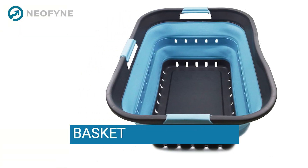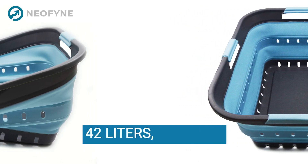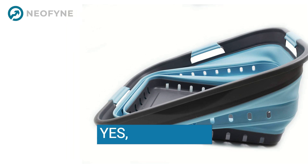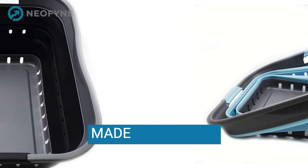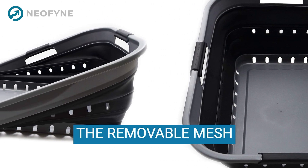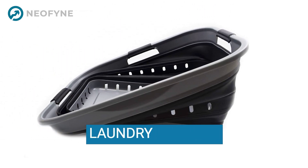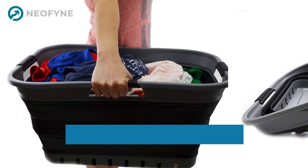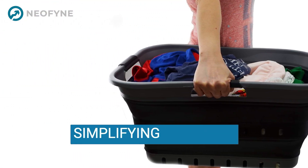Imagine a laundry basket that not only holds a whopping 42 liters but also collapses down for easy storage. Yes, you heard that right. Made of durable plastic, this basket is built to last. And let's not forget the removable mesh laundry bag, making your trips to the laundry room or laundromat a breeze. It's not just a basket, it's a space-saving, life-simplifying solution.